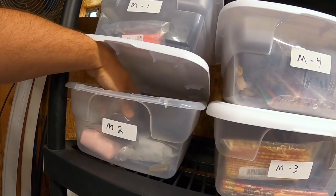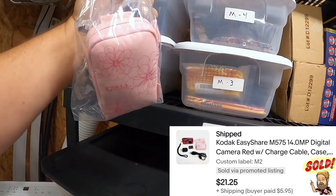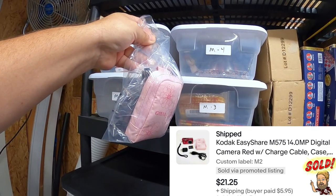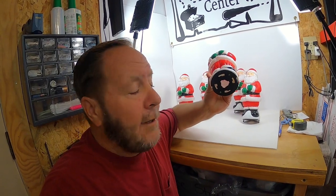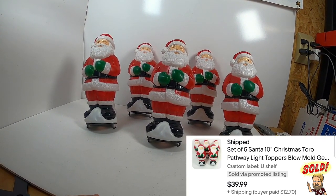At a garage sale a while back I picked up a Sony camera for $2, and it just sold for $24 — it comes with its cable, cord, and everything in the case. Another good item to sell is blow molds. These plastic Santa Claus blow molds are pathway light covers, and plastic blow molds of any kind sell for very good money. I picked up a set of five for $3 at a garage sale, and all five just sold for $40 plus shipping.